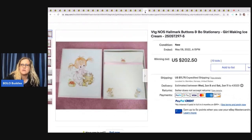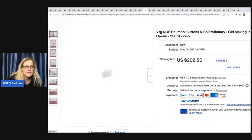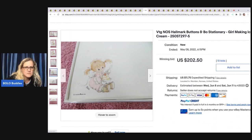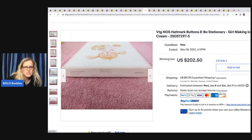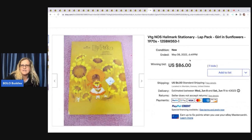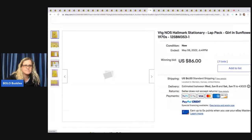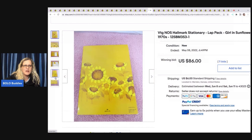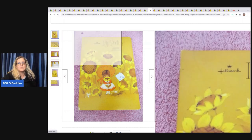Buttons and Bow Stationery — girl making ice cream. That's not one I've heard of, so I'd definitely be thinking about that. Here's Hallmark Cards also — $202.50 for that one. We have this Lap Pack, Girl and Sunflowers, Hallmark Stationery — this one sold for $86. It's got that cute little booklet-style folder with a cute little picture on the front. Pretty cool.